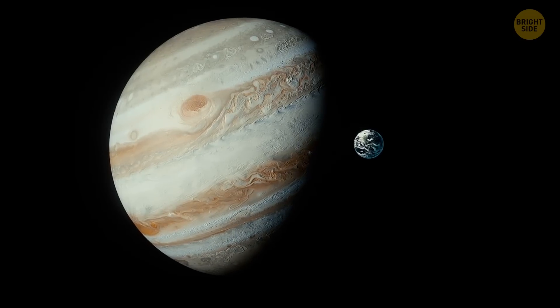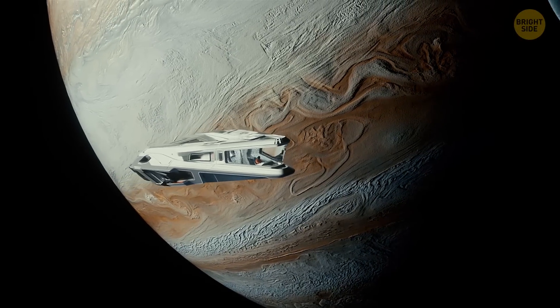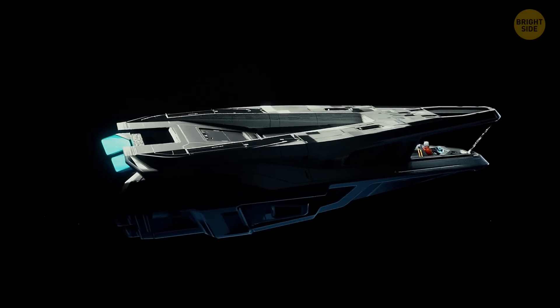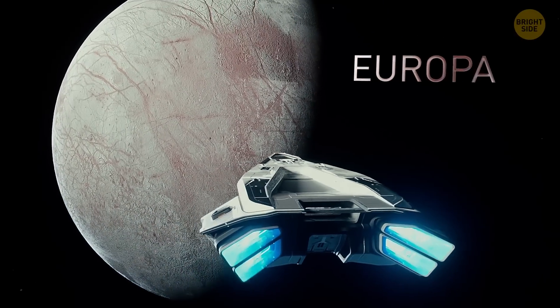That's because Jupiter is more than 10 times as large as Earth, and around 300 times as heavy as our blue planet. Now, if you move your spaceship just a little bit to the side to one of Jupiter's moons, Europa, the situation will be completely different.